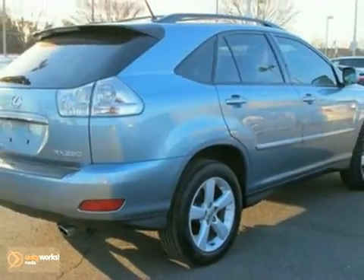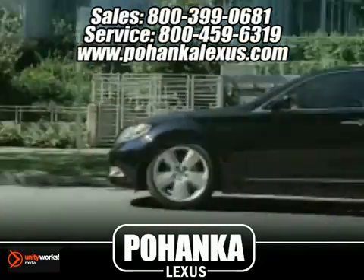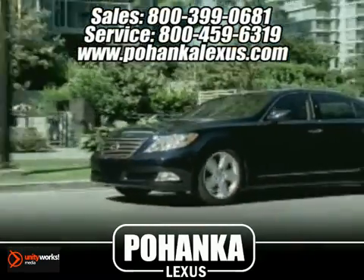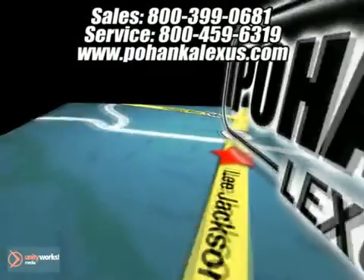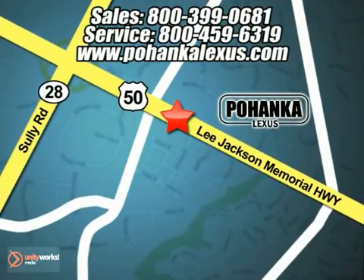Come and take a look. Great service, great selection, and low prices — that's why Pohanka Lexus of Chantilly is a great place to buy a car. Conveniently located at 13909 Lee Jackson Memorial Highway in Chantilly.